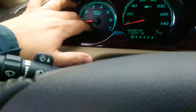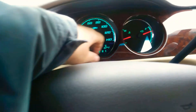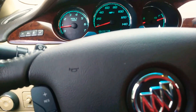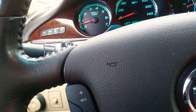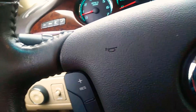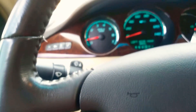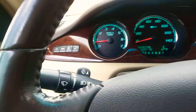Got the RPM indicator, the miles per hour one, with the gear at park. It shifts good, shifts through all the gears good.